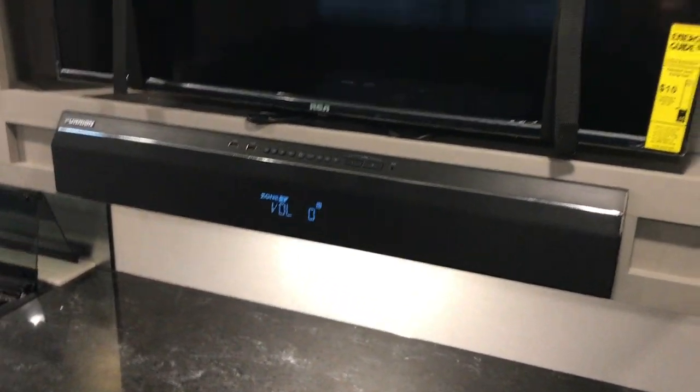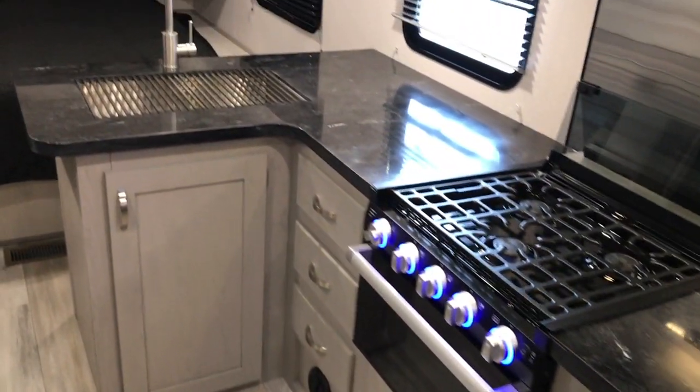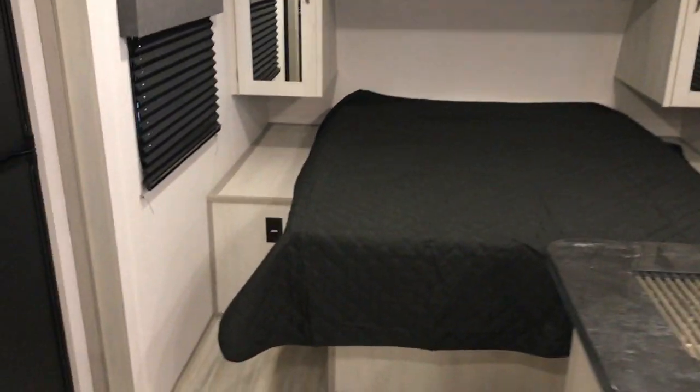That's your Bluetooth sound bar, as well as a TV that's already installed. Nice amount of counter space here. Three burner stove and oven. Stainless steel sink with the drying rack. More cabinets up above.